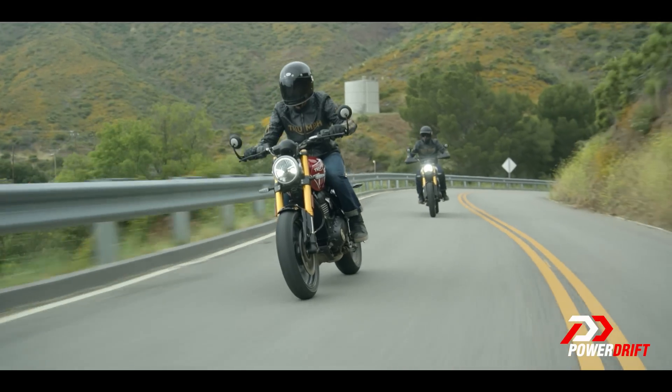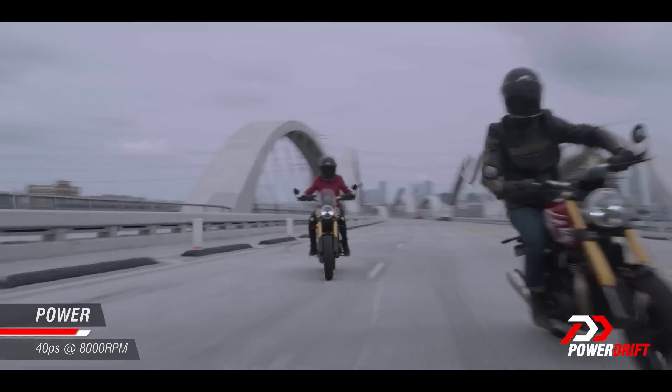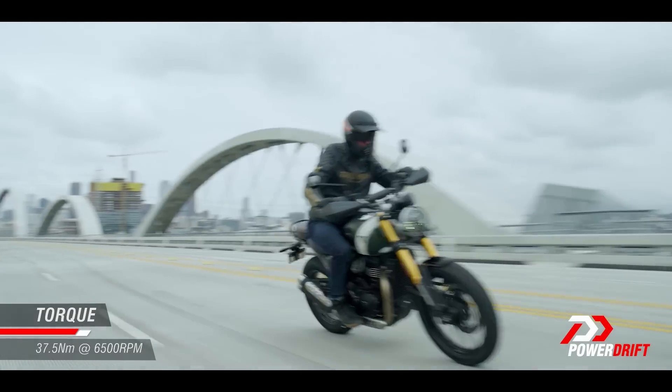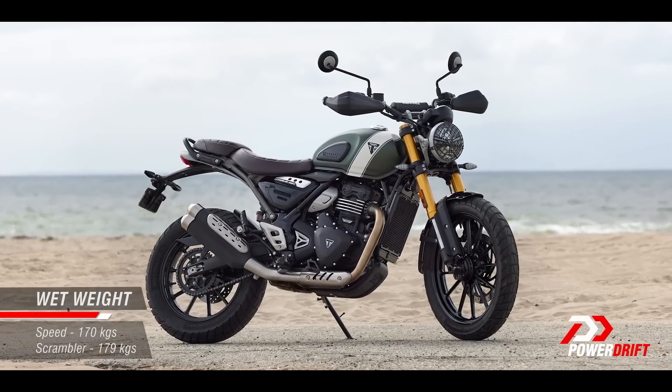Let's start with the heart of the matter: a 398cc single cylinder liquid cooled engine. Triumph says this is from the TR range of engines — a brand new range that harks back to Triumph's old trophy racing days. The story for today is 40 horsepower and 37.5 Nm of torque at 6500 rpm. Those are really strong figures, especially when you take into account the weight. The Speed 400 weighs 170 kg and the Scrambler 400X weighs 179 kg — specs that really remind me of the KTM 392, and that's a really good thing.